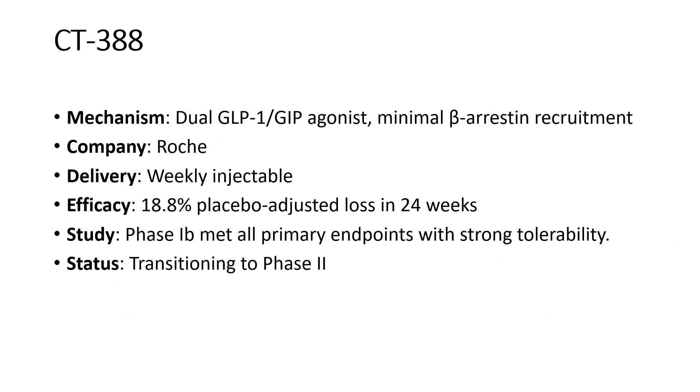CT-388 is a dual GLP-1 and GIP agonist with minimal beta-arrestin recruitment, manufactured by Roche, available as a weekly injectable. At approximately 24 weeks, 18.8% weight loss versus placebo was seen. Phase 1b met all primary endpoints with strong tolerability, and it is now transitioning into phase 3.